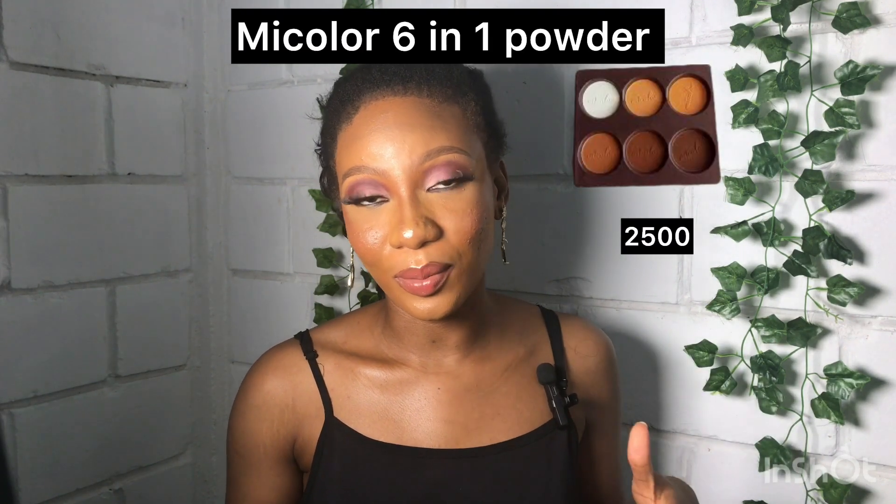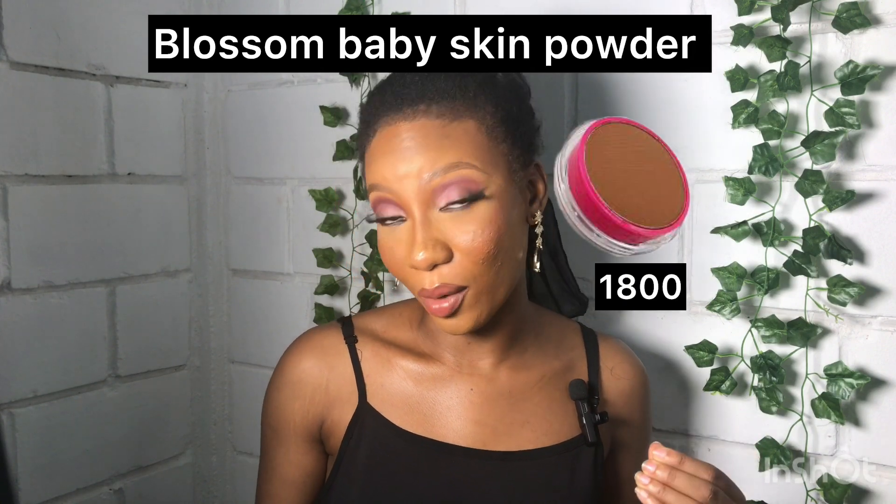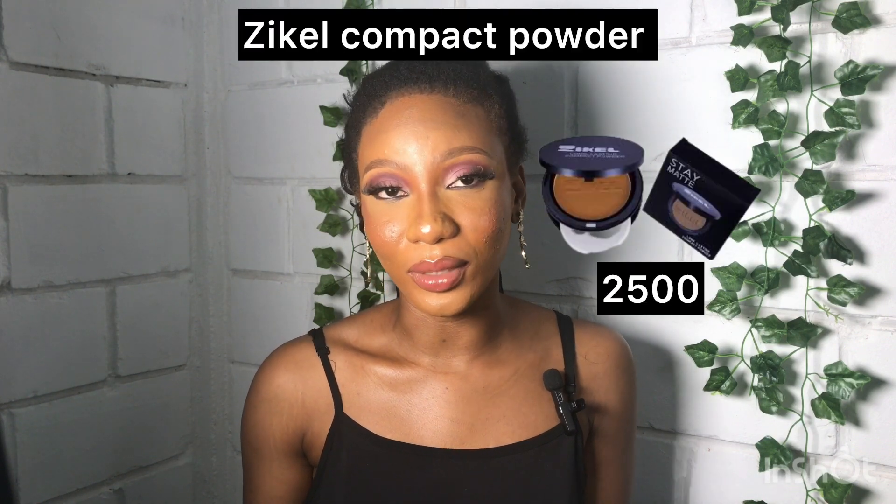After setting powder, you'd also need compact powder. I'm recommending three powders. First is the Me Color 1661 Powder — it has six colors including translucent powder, contour powder, and face-setting powder, and costs 2,500 naira. It's great for starting your makeup journey. I also recommend the Blossom Baby Skin Powder at 1,800 naira and the Zekyll Compact Powder at 2,500 naira.